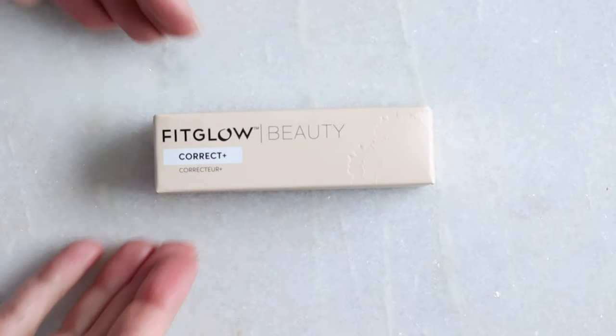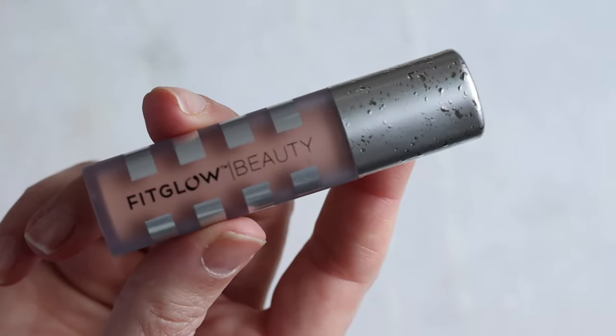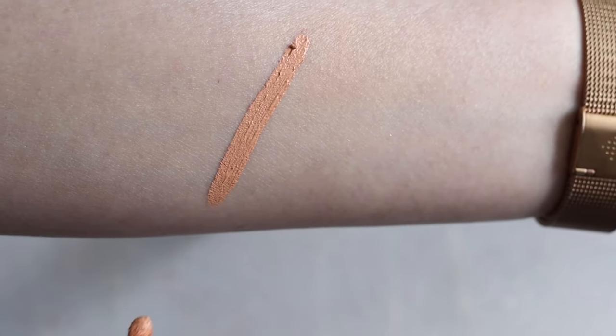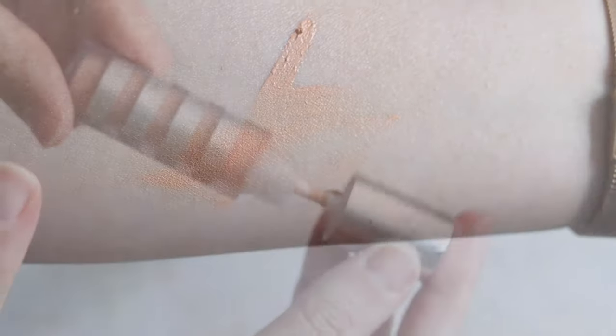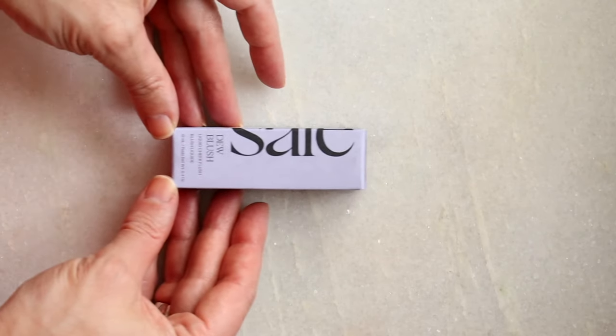Brow Freeze from Anastasia Beverly Hills — I like it, it hasn't dried out, and I've been using my finger to apply it like a pomade on top. It holds, but I think I'm going to try something else and will report back. Also still on the list: the Fitglow corrector. It's a bit pricey, but something amazing happens with this peach corrector — it's very thin, it goes on but it adheres, you don't have to touch it much, and the finish is what really gets me.